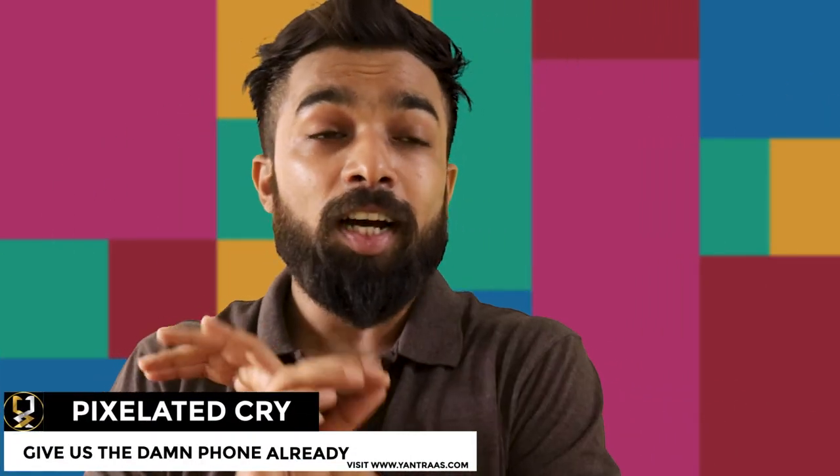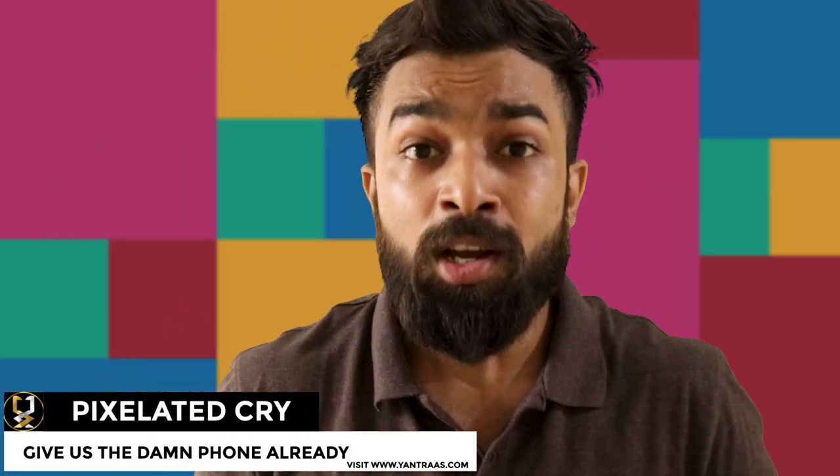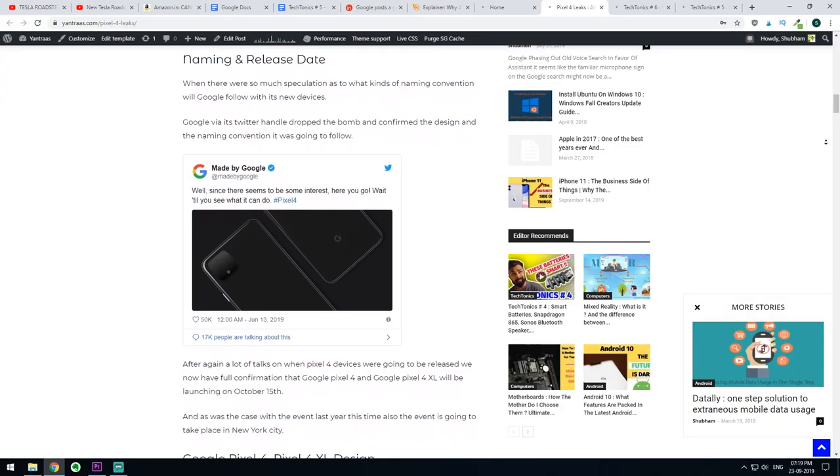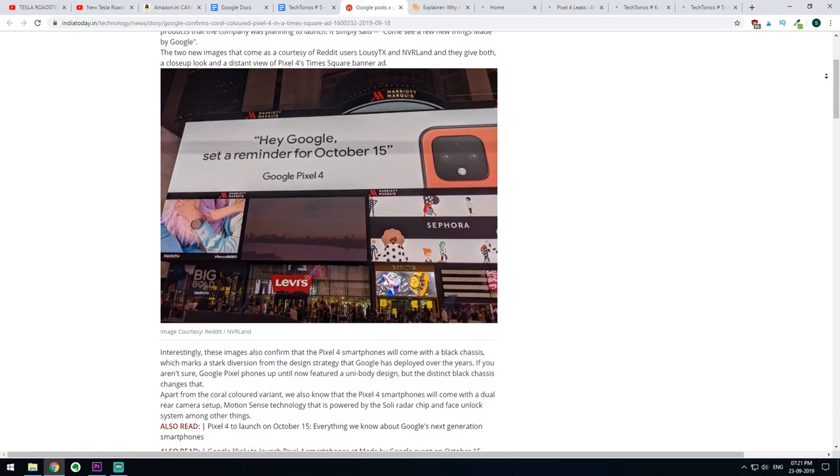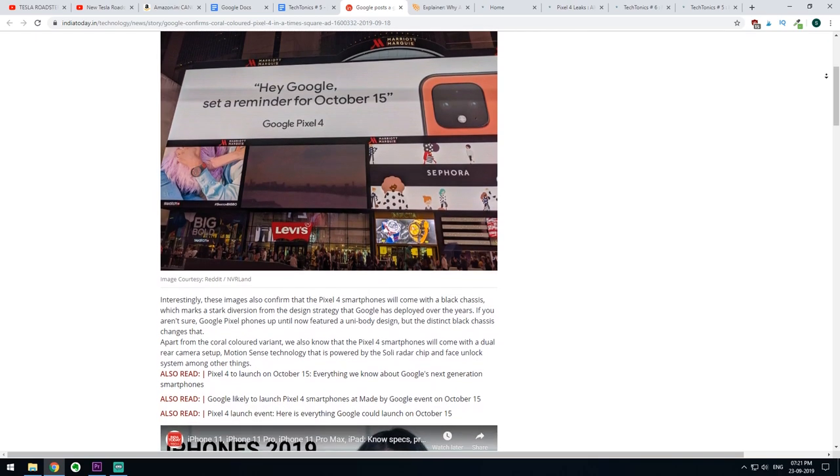Pixel 4 — the internet is riddled with leaks. Sometimes people are speculating, then there are different rumors from different users, and sometimes Google itself is releasing leaks. This time it's Google itself who has leaked one more essential detail about Pixel 4, which people have been speculating about for a long time. Google very creatively leaked the information that Pixel 4 is going to have a very different color from what it has produced in the past.